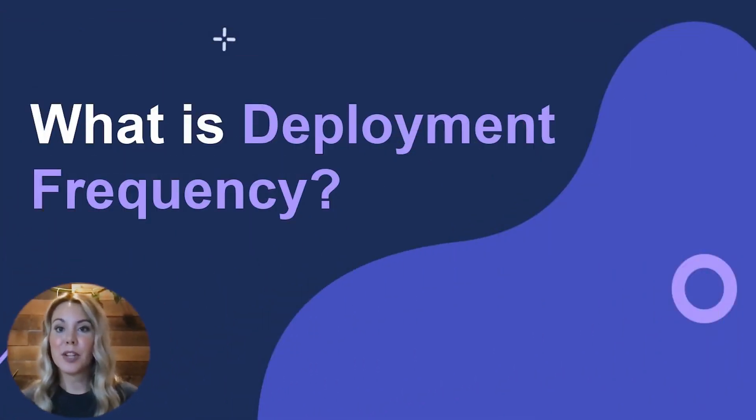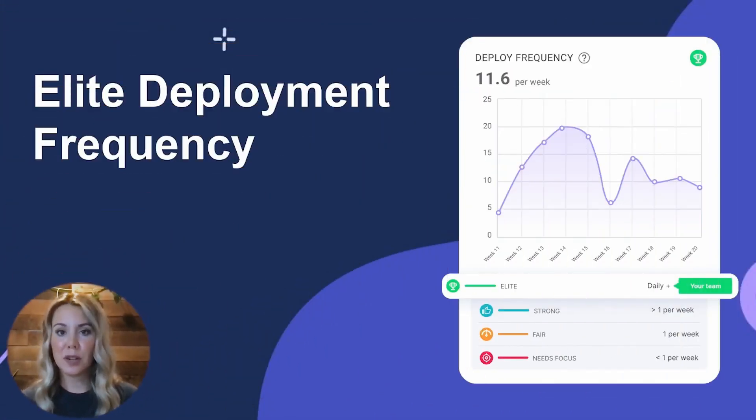Deployment frequency measures the number of times code is deployed into production, and it's usually recorded in deployments per day or deployments per week. A higher deployment frequency is an indication of team efficiency and confidence in their process. A team that can deploy more frequently is moving work through their pipeline faster and being more efficient in their processes. Teams with high deployment frequency also use automated tooling for testing and continuous integration tools, such as Jenkins or CircleCI. Elite development teams deploy small chunks of code to production at least daily, if not multiple times a day, to improve the user experience and shorten the feedback loop.